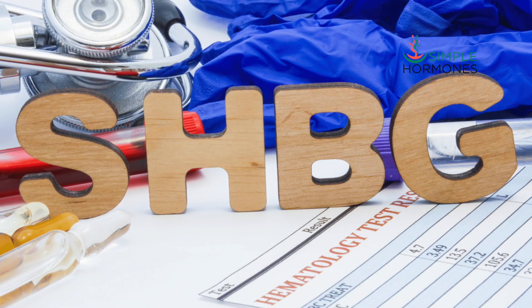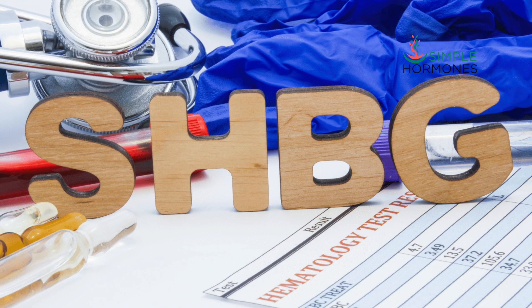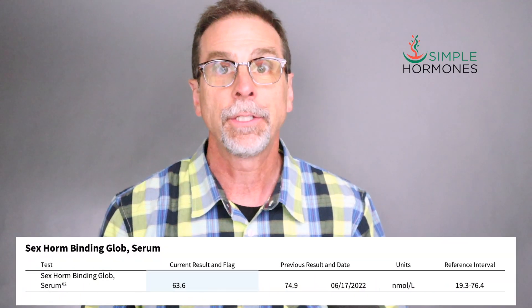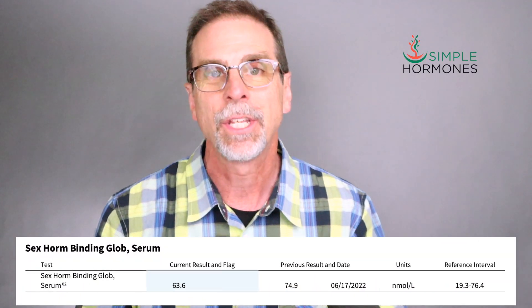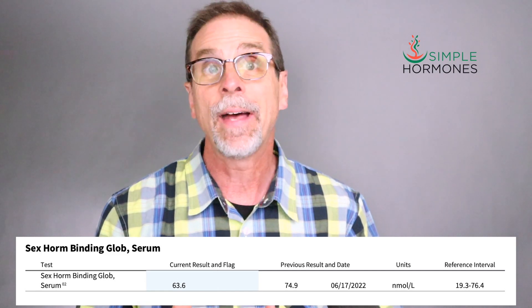Ever heard of sex hormone binding globulin, also known as SHBG? Maybe you've seen that term on a lab test and wondered what it means. It's possible that your hormone doctor has mentioned your SHBG is high and that's why your hormones, especially testosterone, might not be working as well as you want them to.